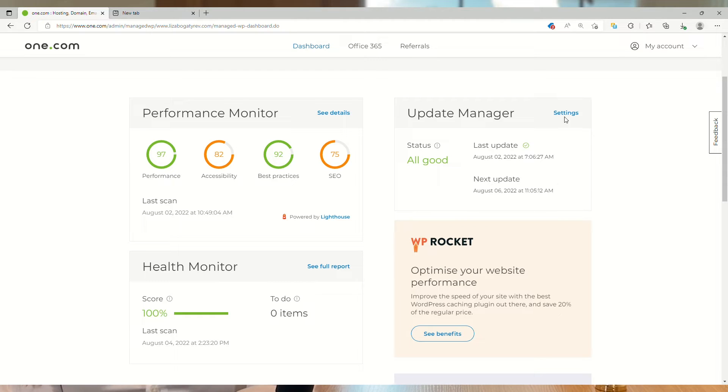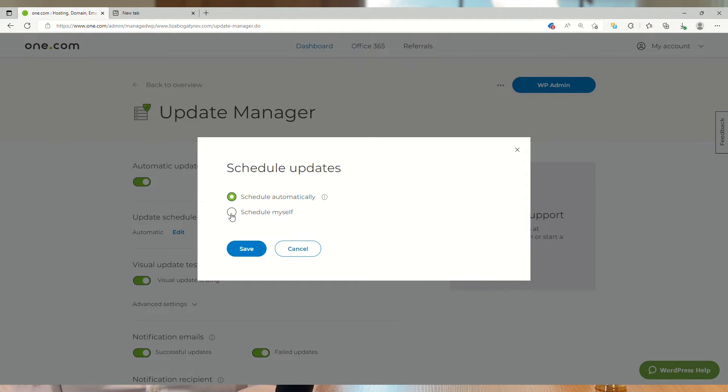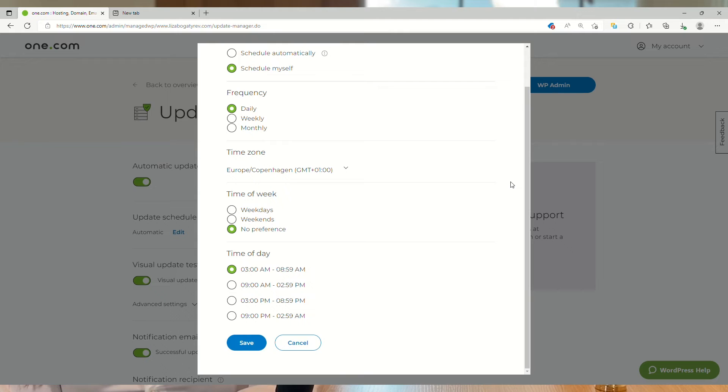Now let's click settings to see how it can be customized. At the top, you see that the update manager is on. Next, you can choose to let your updates run automatically or set a custom schedule. For example, if you prefer your updates to run at night when your visitors are asleep, here is where you set it up.